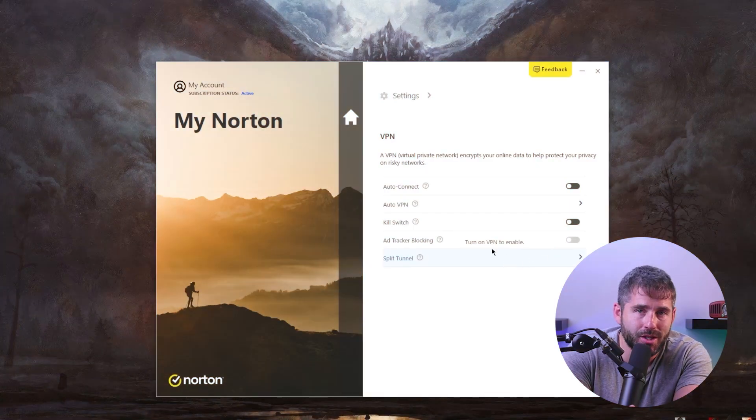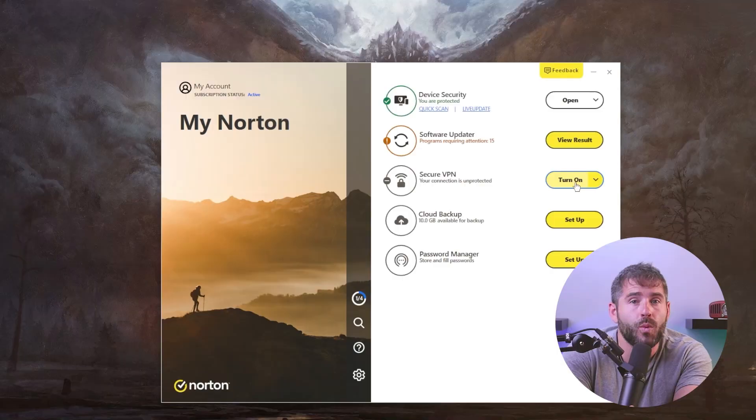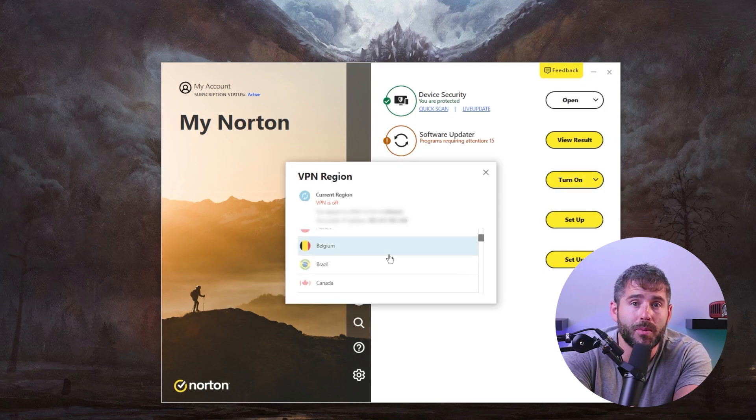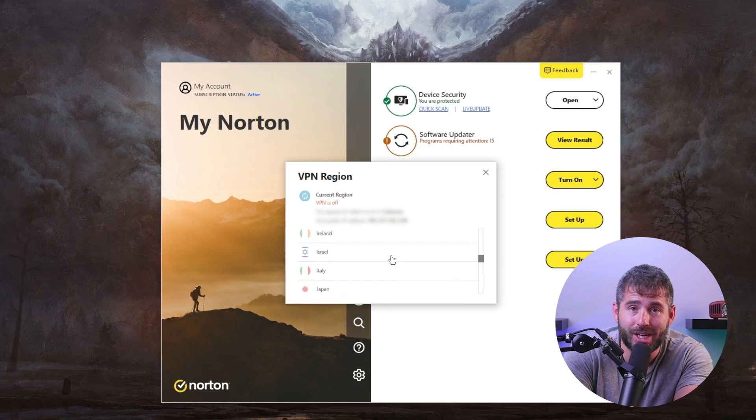When it comes to VPNs, Norton 360's secure VPN is highly regarded. The VPN offers unlimited browsing data even on the most affordable plan, and employs robust 256-bit AES encryption. Additional features such as a kill switch, a no-logs policy, Wi-Fi security, split tunneling, ad blocking, and torrent compatibility further enhance your online privacy and security. With a network of over 2,000 servers in 30-plus countries, Norton's VPN provides fast and secure connections, enabling you to browse the internet with peace of mind.